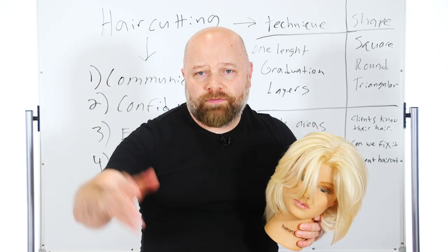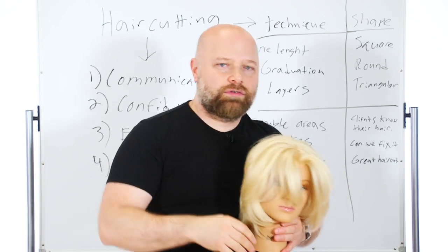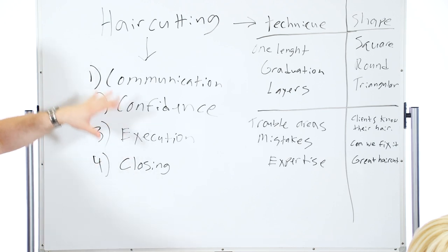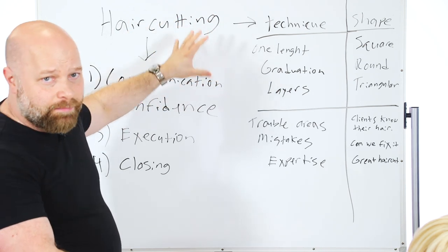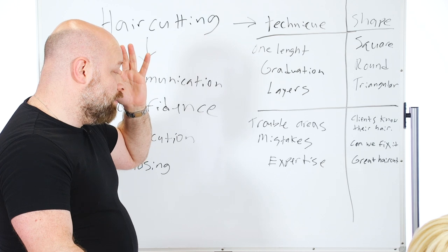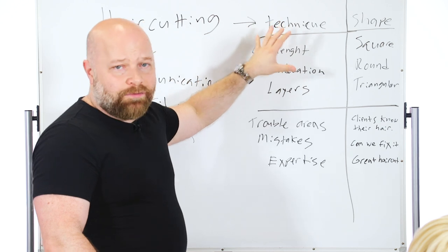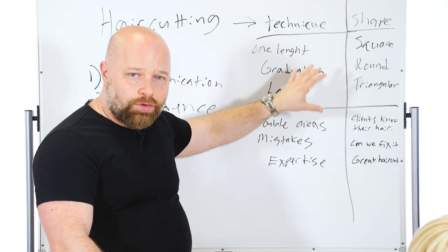Then you can discuss products — let me walk you to the front. The products I use on your hair today — and you walk them right to the front, take the products, bring it over to the front desk, and close it out. The closing of the haircut is just as important. This is great if you're in beauty school or if you are a hairstylist. This is stuff I teach in my private classes here at my studio in New Jersey. What we're going to talk about now is the actual technical part of hair cutting.